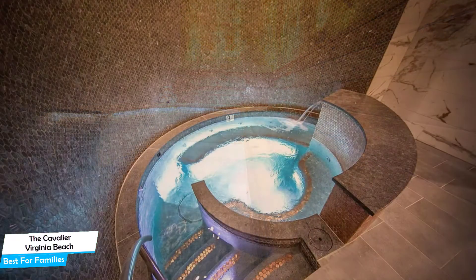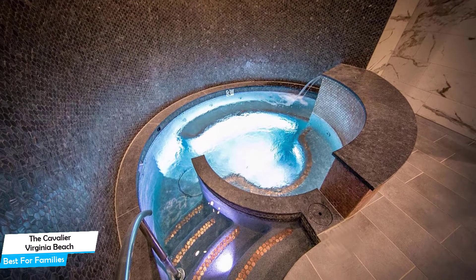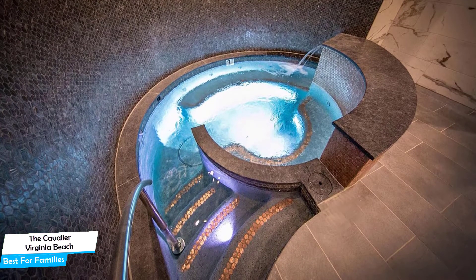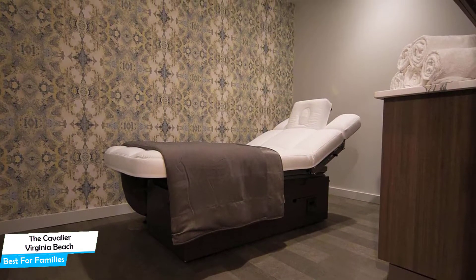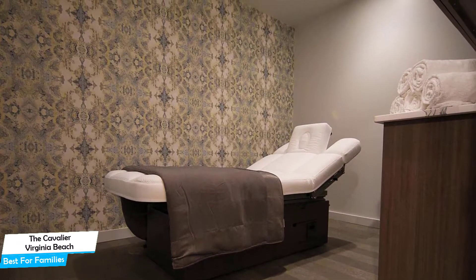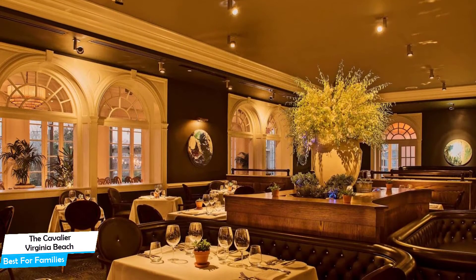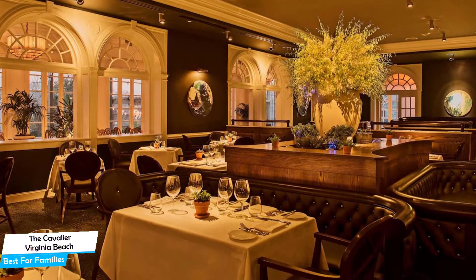The Cavalier Virginia Beach is a four-star hotel with spa near Virginia Beach Boardwalk. The Cavalier Virginia Beach Autograph Collection is 1.9 kilometers from the center of Virginia Beach. Nearby attractions include Ultra Craft Cocktail 0.5 miles, Navy Seal Monument 0.3 miles, and Virginia Beach Law Enforcement Memorial 0.5 miles.